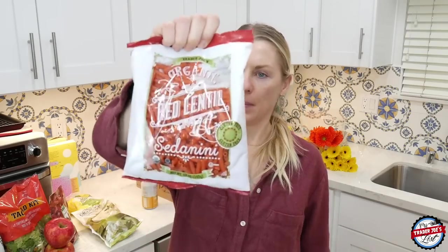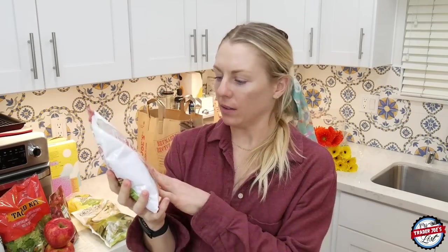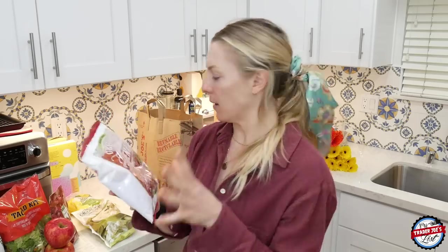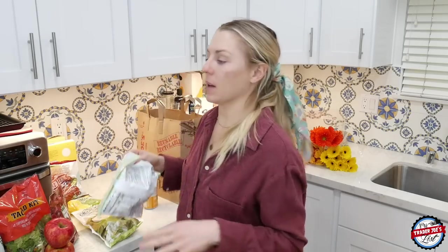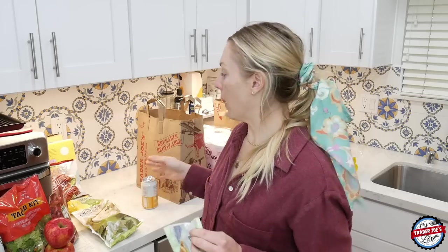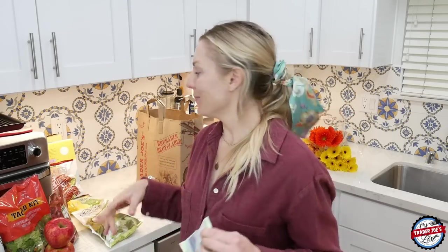As a mostly gluten-free person, I love this red lentil pasta. Even if you're not gluten-free, try red lentil pasta because the lentils give you a big boost of protein — 15 grams of protein in three-quarters of a cup. I usually double that size, so I'm getting 30 grams of protein with my pasta. It fills you up and it's so yummy. Gluten-free stuff used to be gross, but we've come a long way.